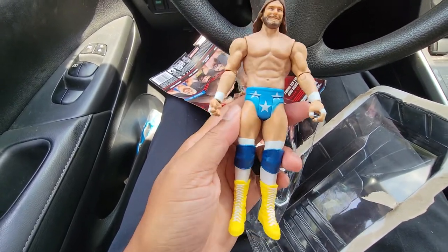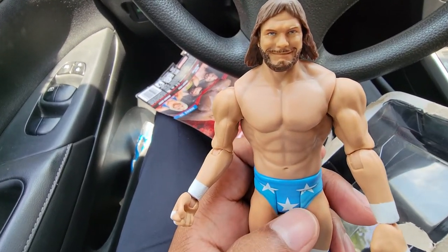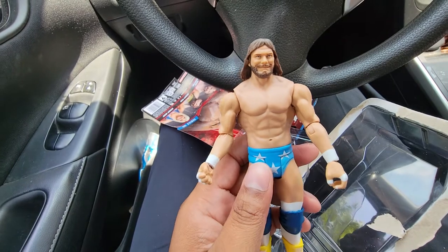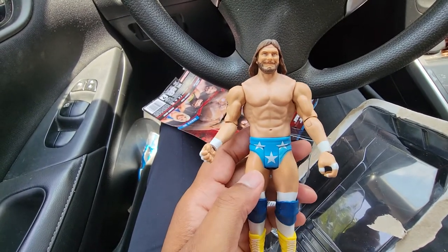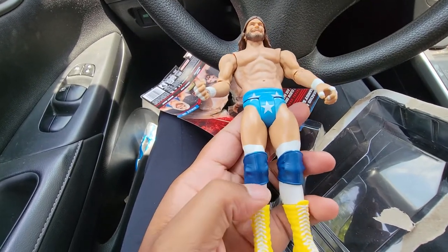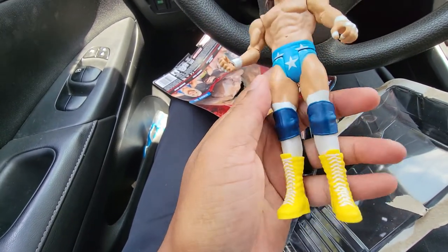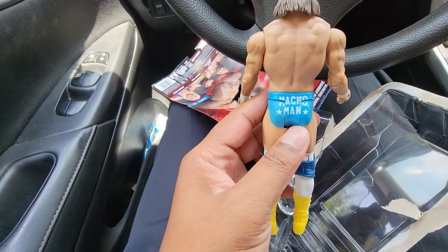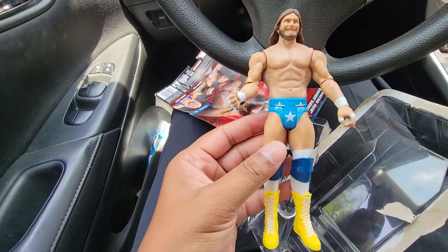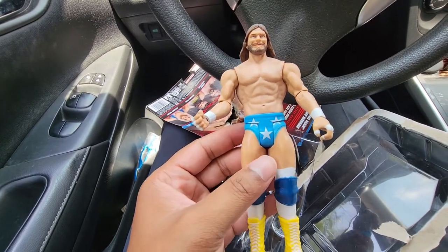As you can see, we've got the blue trunks with the three stars on the front. Very good head scan of Macho Man — that looks like him to a T. This is his late 80s style, back when he was wearing trunks before the long tights. We have the blue knee pads, white athletic tape underneath, and the signature yellow boots with two stars on the side. On the back of the boots you've got the Macho Man logo with two stars. Just a solid good figure.